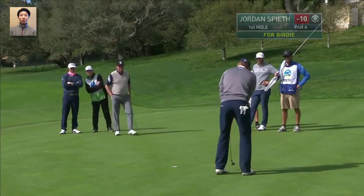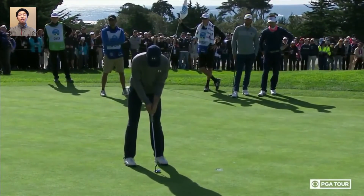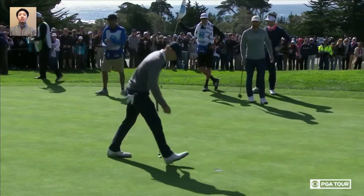Thank you for watching Jordan Spieth's Putting Rhythm. Of course, this video does not show the technical or mental aspects of Jordan's putting game, such as his routine, his setup, or his stroke path, which of course all of them are very critical to his putting success.